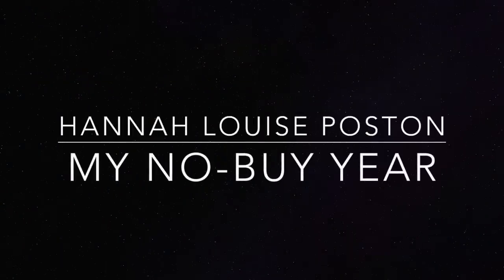My name is Hannah, and this is my no-buy year. This is the second in what has turned out to be a two-part video series, a two-part exploration of mineral sunscreens.